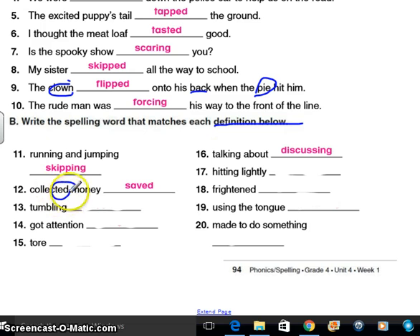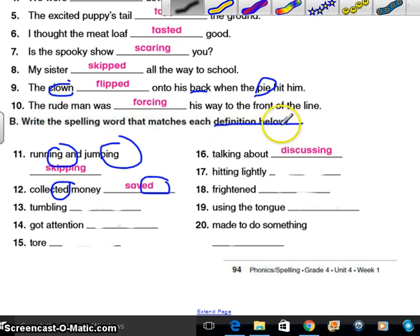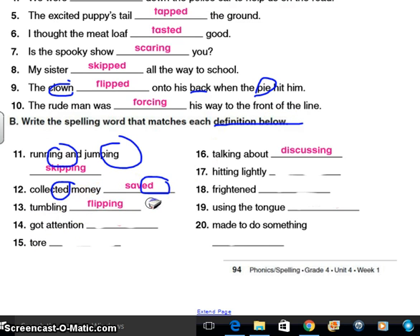Tumbling — oh, I'm thinking maybe flipping. Got attention — what about that one? Oh, flag — like you flag somebody down in an emergency. If you tore it — I'm thinking like another synonym is ripped. Hitting lightly — that would be tapping, a tap is a light touch. Frightened — you're scared, because it ended in ed. Using the tongue — you're tasting. Made to do something — forced. How'd you do? Nice job.